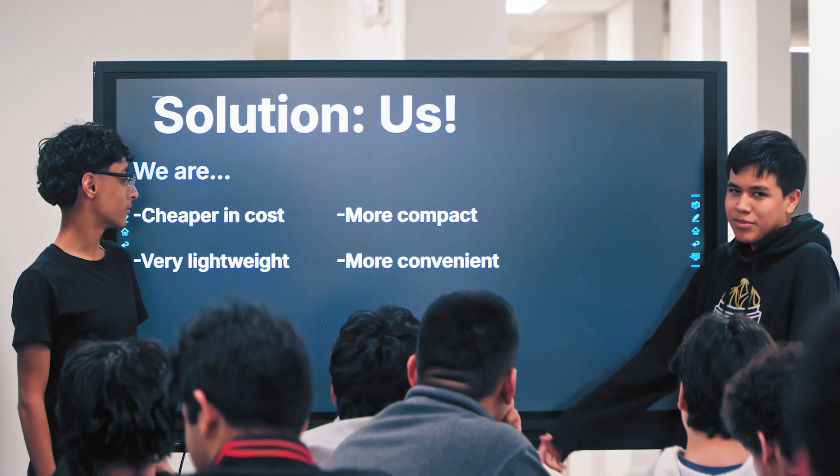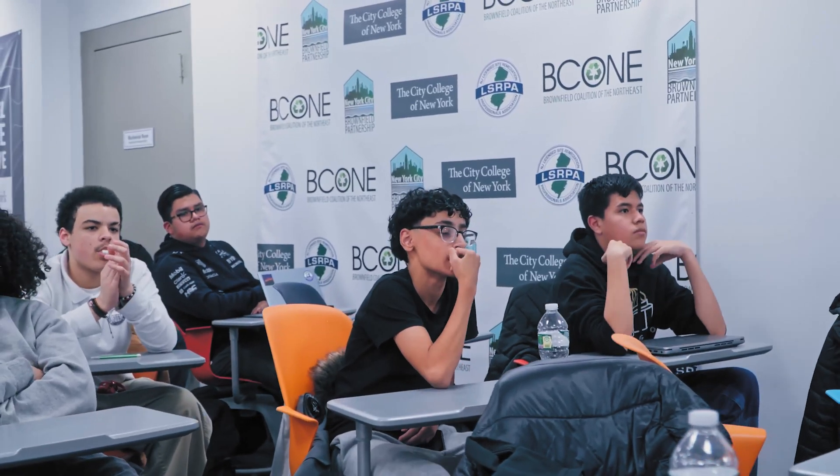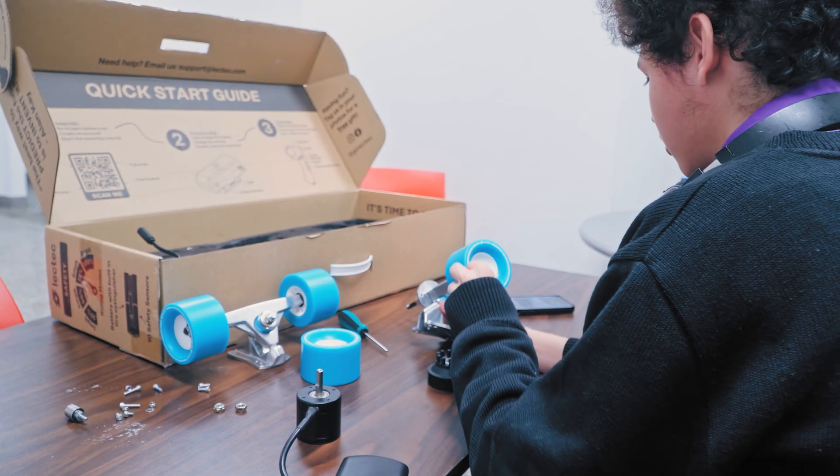We're brainstorming all these different ideas of how the product can be used, how we can have hackathons to develop new products, different applications for the technology. We're very excited about where this could possibly go, and we're starting to brainstorm and think about different courses, workshops, and projects — all things coming out of using the LEC-TECH product.